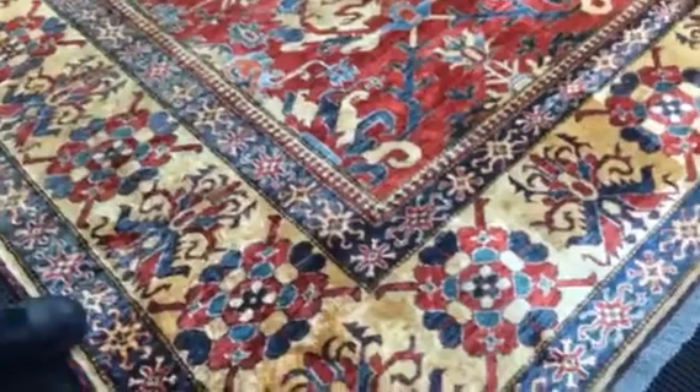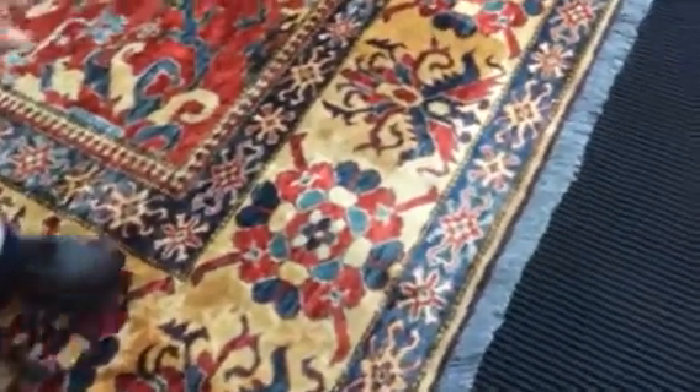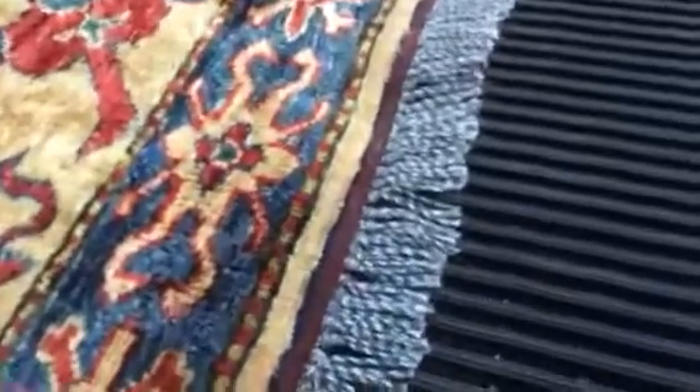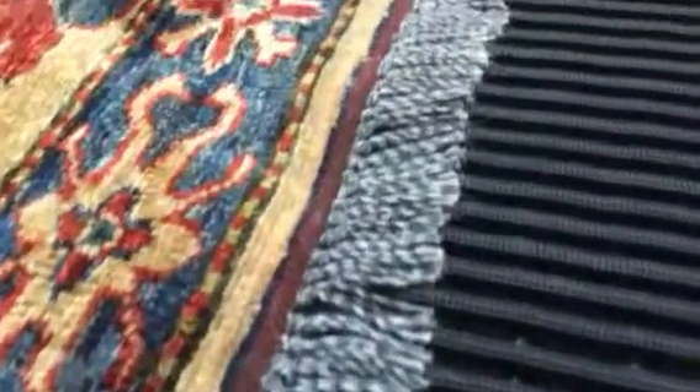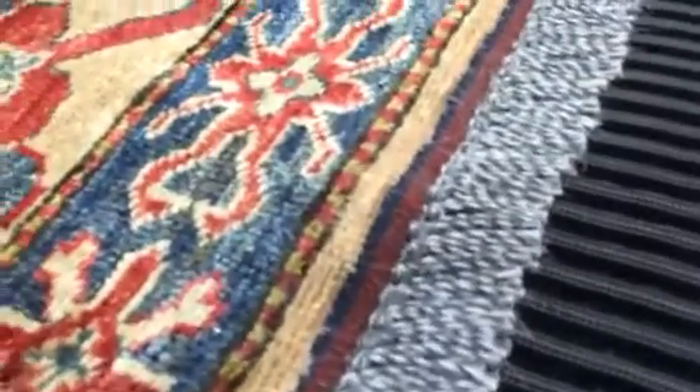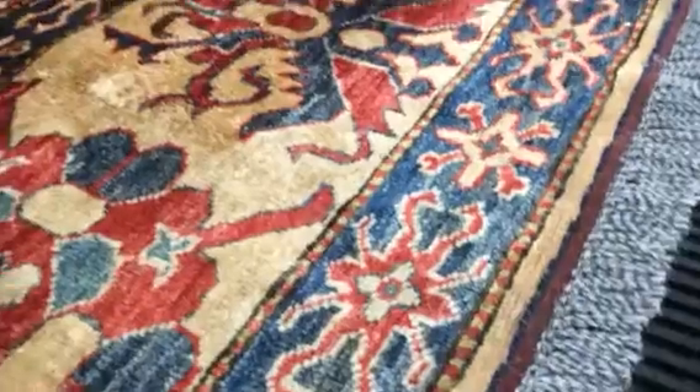It's unique in the fringe, which I've never seen, where they have the warp threads — which make the fringe — alternating gray and white, and they twist them together to make a multicolored-looking fringe. It looks very, very attractive.